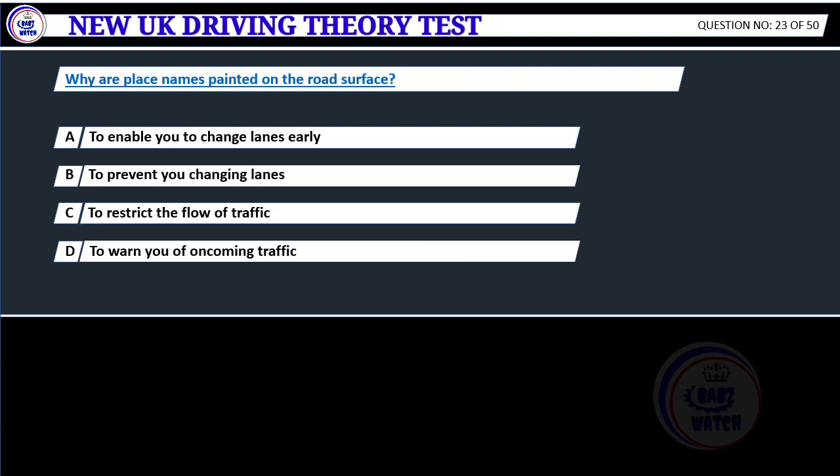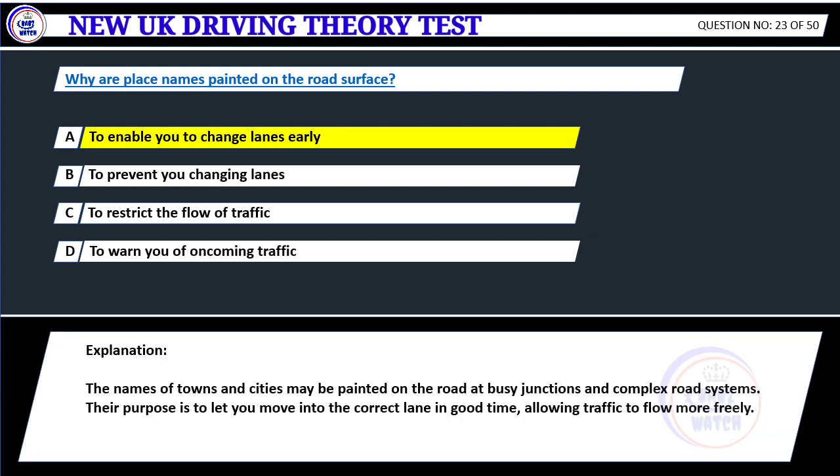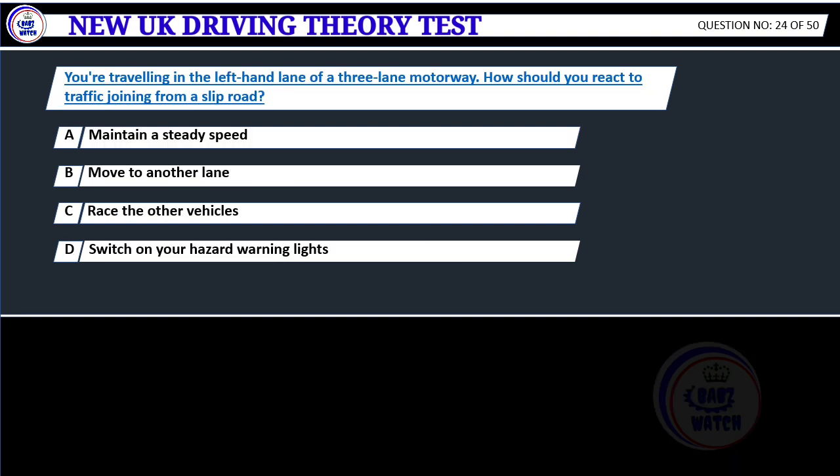Why are lane names painted on the road surface? A. To enable you to change lanes early. B. To prevent you changing lanes. C. To restrict the flow of traffic. D. To warn you of oncoming traffic. Correct answer A: To enable you to change lanes early. The names of towns and cities may be painted on the road at busy junctions and complex road systems. Their purpose is to let you move into the correct lane in good time, allowing traffic to flow more freely.